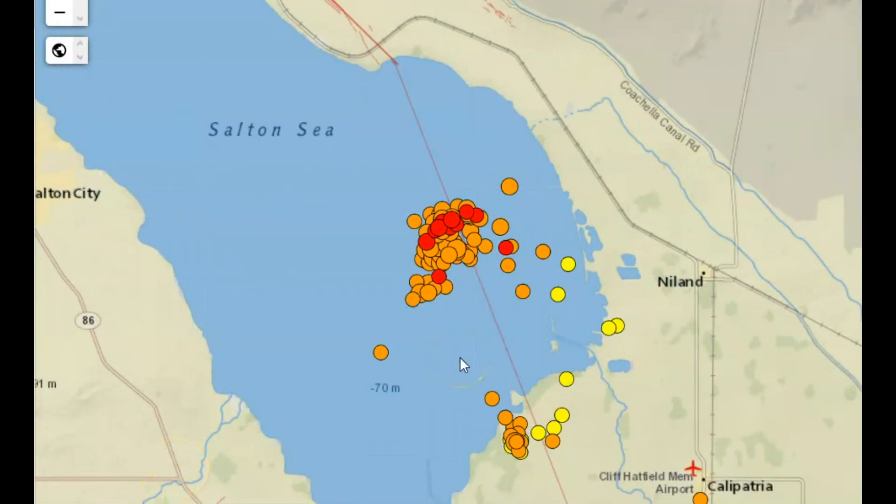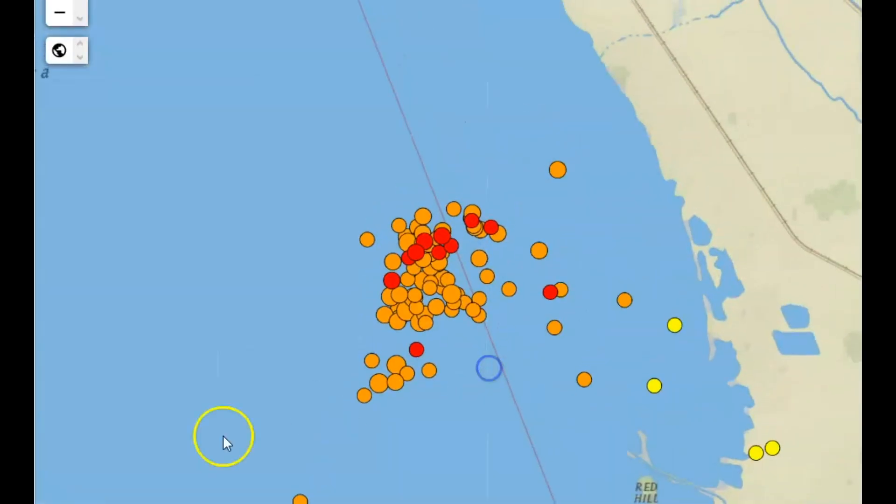We have seen an increase in earthquakes and volcanism around the world. There is hydrothermal power being produced because of the magma that is under the sea — there is magma trying to come up. Will it trigger an earthquake along the San Andreas Fault system or the San Jacinto Fault system? Either of them is going to be devastating.